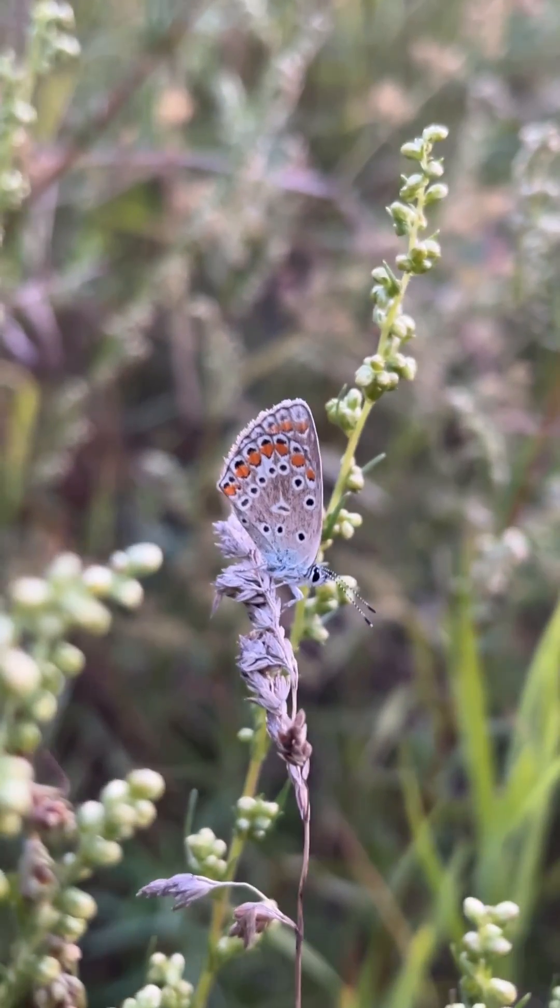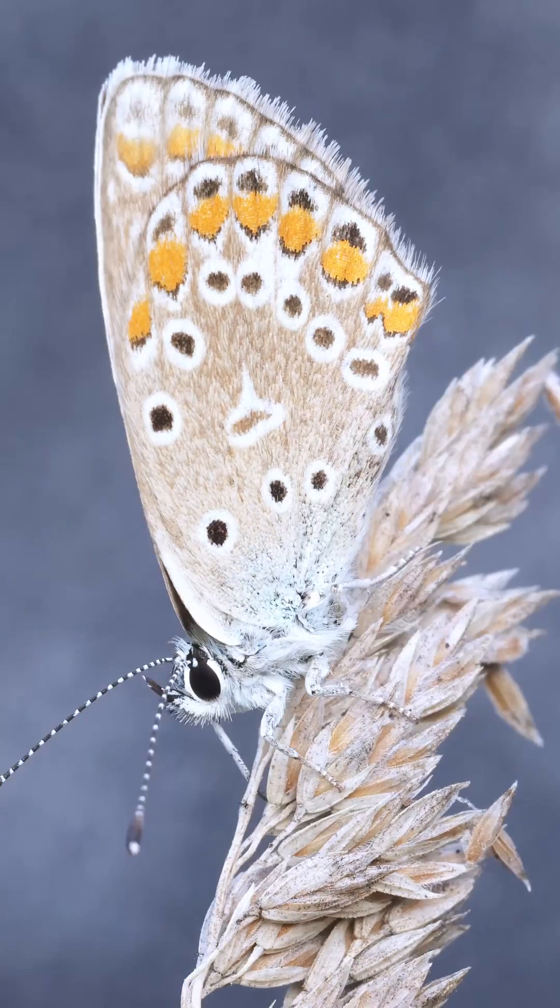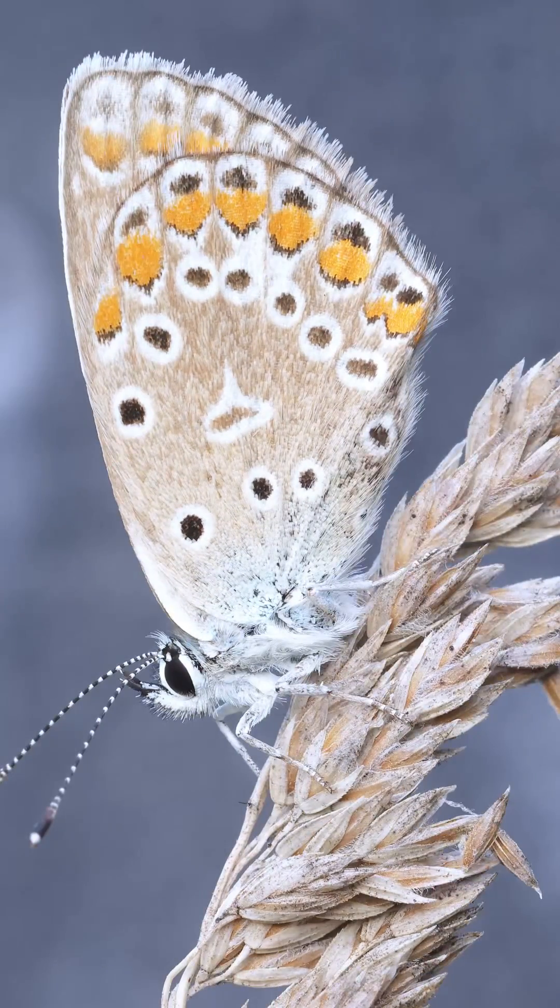As the morning sun warms a summer field, we find a common blue butterfly resting with its wings closed. But a closer look, powered by our wiggle vision, reveals a stunning secret.